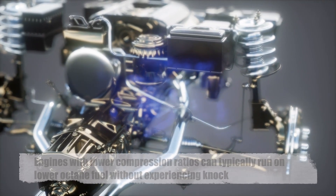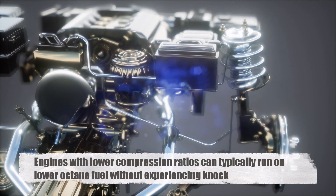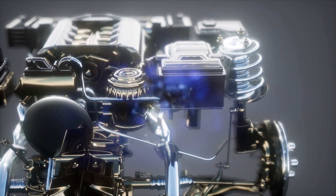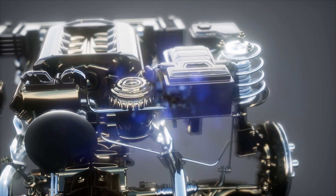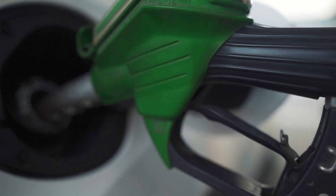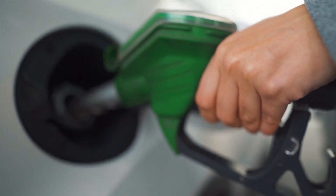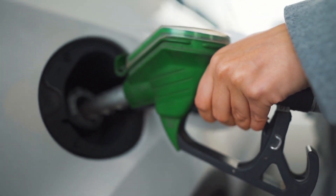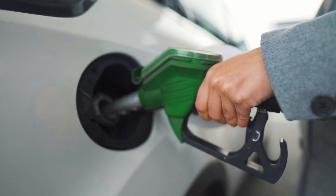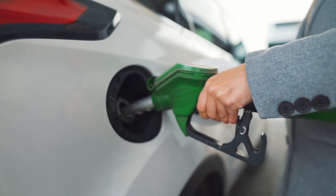On the other hand, engines with lower compression ratios can typically run on lower octane fuel without experiencing knock. These engines are designed to operate at lower pressures and temperatures, reducing the risk of premature ignition. However, using a higher octane fuel in these engines won't necessarily improve performance or fuel efficiency. It's important to follow the manufacturer's recommendations for fuel octane rating to ensure optimal engine performance and longevity.